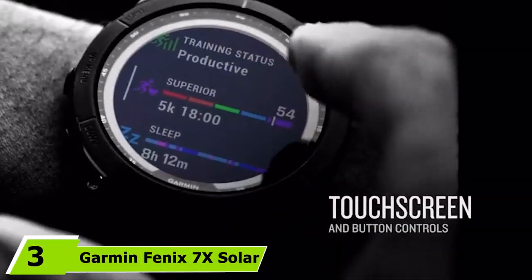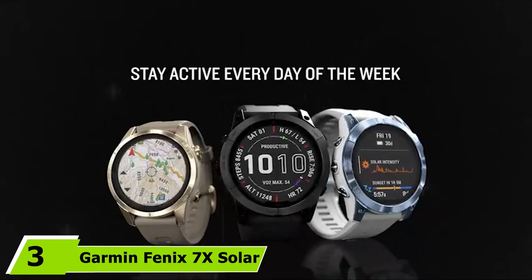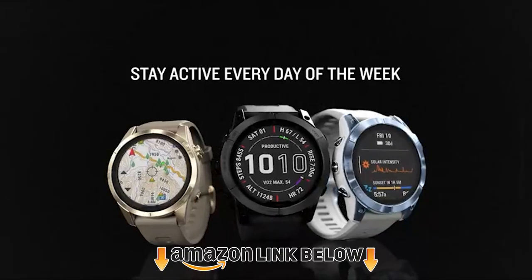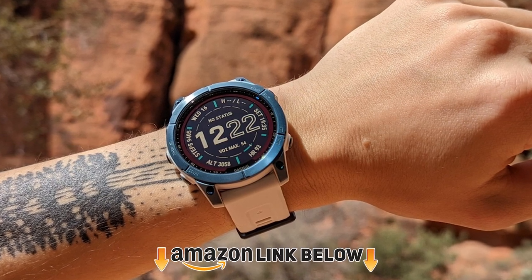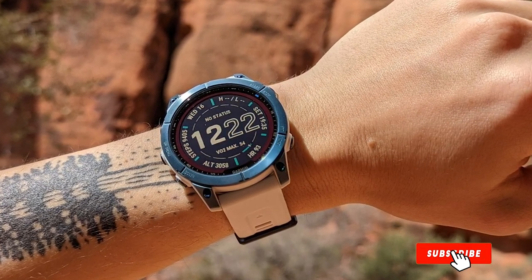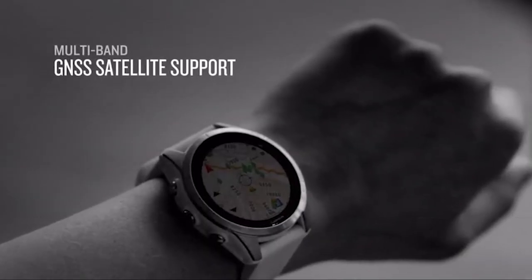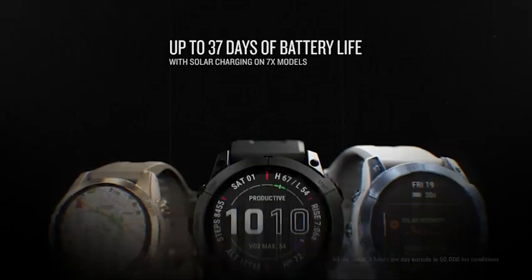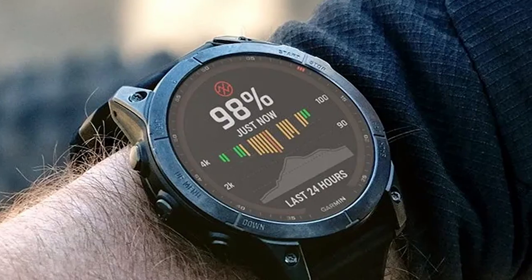The number three position is held by the Garmin Fenix 7X Solar. The Garmin Fenix 7X is an awesome watch equipped with features like a thermometer, barometer, altimeter, advanced GPS, preloaded maps, solar battery, heart rate monitor, Wi-Fi, chroma display, and step counter. It has 100 meter water resistance and is one of the most fully featured watches on the list.